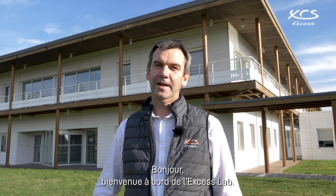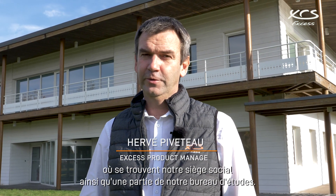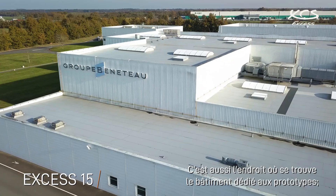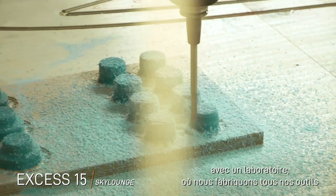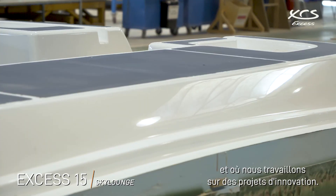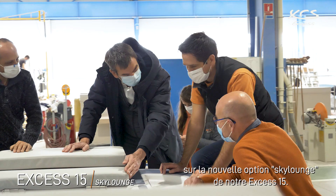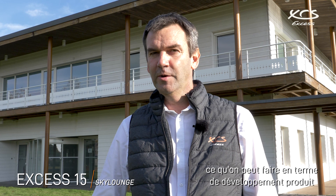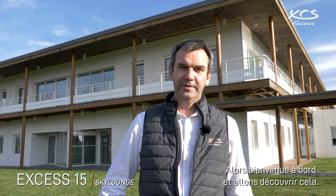Hello, good morning and welcome on board DXS Lab. We are here today in Dampierre-sur-Yon, where we have our headquarters and part of our design office. It's also the place where we have a fantastic building, the prototype building with the laboratory, where we make all the tooling, all the prototypes and any innovation we have. Today we are working on the DXS 15 Sky Lounge, and we thought it was a very good opportunity to share what we can do in terms of development when it comes to co-development with the supplier. Welcome on board and let's see that.